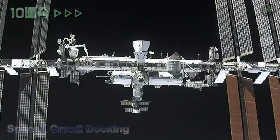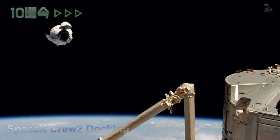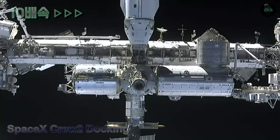For most of the flight up until this point they've been flying around the Earth, and now you can see how Dragon is swinging up in front of the station. You can now see a portion of the space station coming into view.